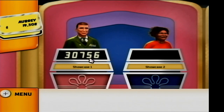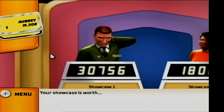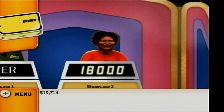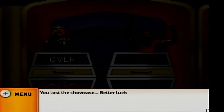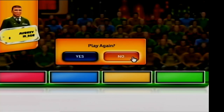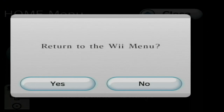I overbid on my showcase. Yeah, that's the wrong one. Oh well, it's okay. I went over — bid $19,308. Your showcase is worth $19,714. You lost the showcase — better luck next time. It's okay. I tried, that's all I could do. Your total winnings are — would you like to play again? See you next time on The Price is Right.